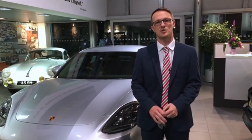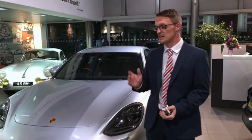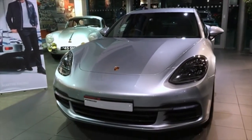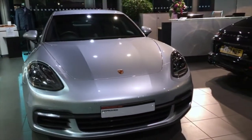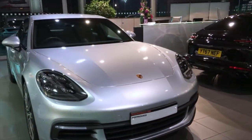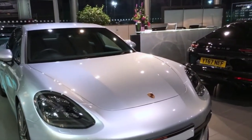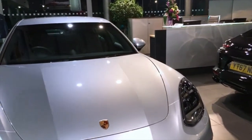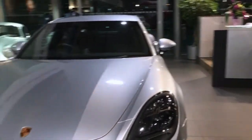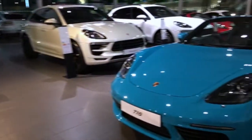Good evening everyone, my name is Mike. Welcome to Porsche Centre Sheffield here in the UK, and welcome to our weekly interactive walk-around feature. Tonight we will be talking about this quite stunning Panamera 4S diesel that we have in the showroom. This is one of our approved used cars and we're going to be walking around the exterior, talking you through the interior and answering any questions that you may have.